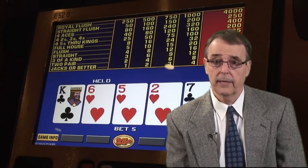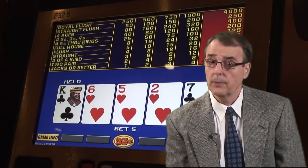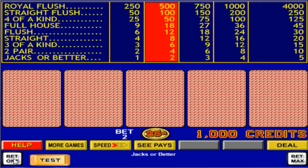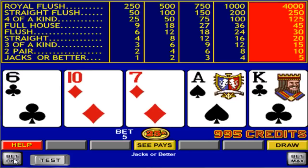Video poker is similar to playing a game of five-card poker. The only difference is that you have no opponent to beat and you can't lose more than your initial bet. You deposit from one to five coins in the machine to make your bet, and you are then shown five cards on the video screen. Your goal is to try to make the best poker hand possible from those cards. Since it is a draw game, you are given one opportunity to improve your hand.